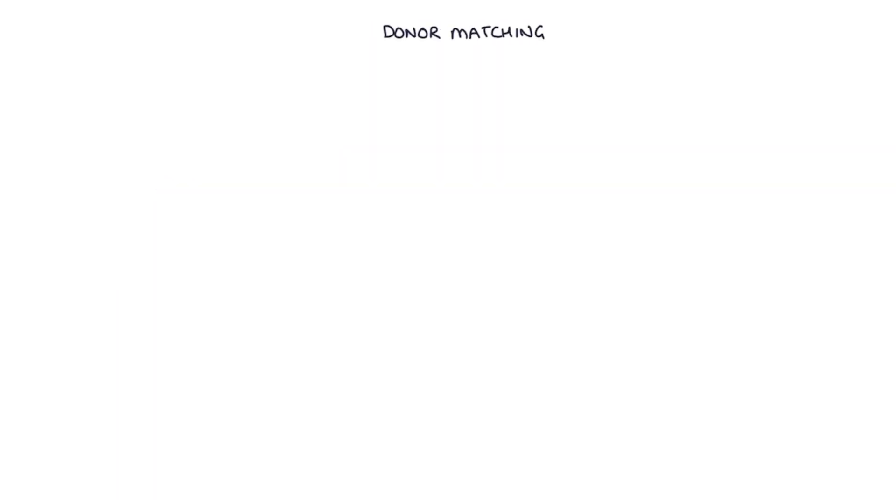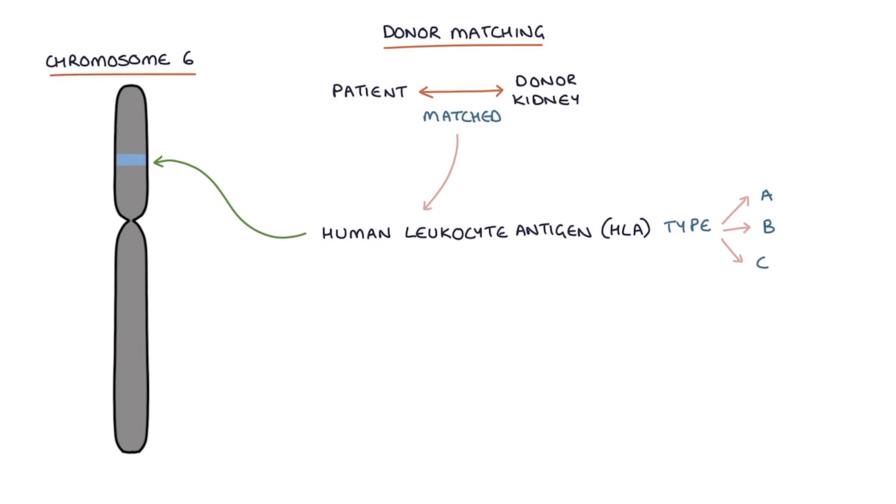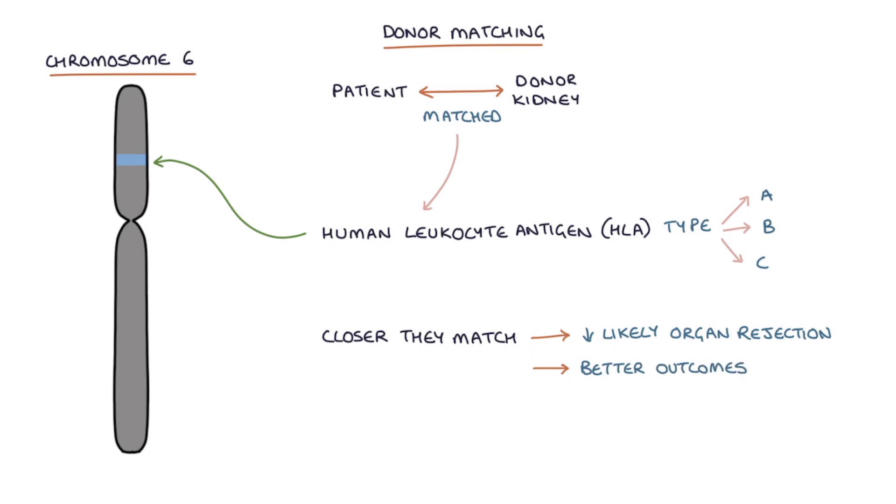Let's talk about donor matching. The patient and the donor kidneys are matched based on the human leukocyte antigen, or HLA type A, B and C on chromosome 6. The patient and the donor kidneys do not have to match fully, but the closer they match, the less likely there is to be organ rejection and the better the outcomes. The person who's going to have the kidney transplant can receive treatment to desensitize them to the donor's HLA type in preparation for transplant from a living donor.